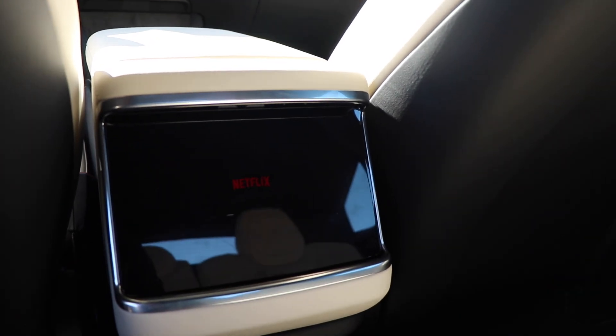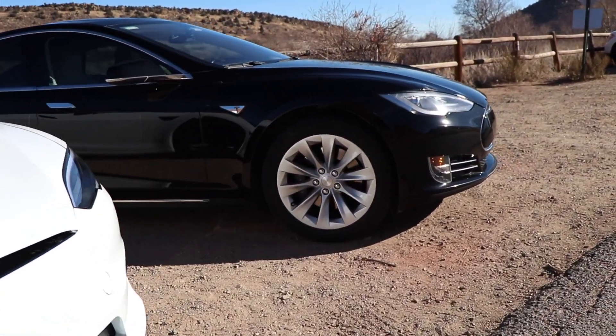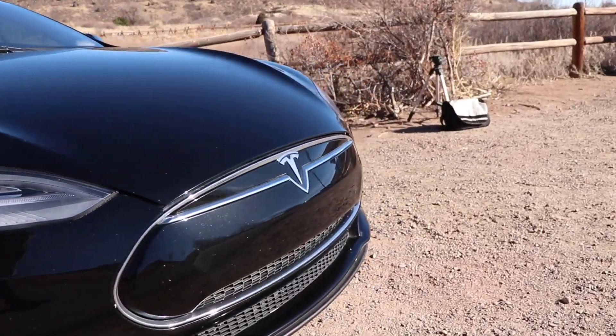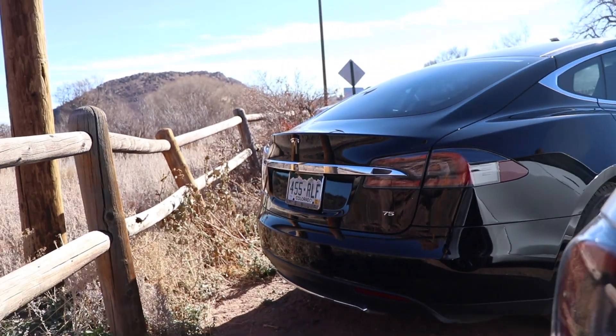At its top range, the 2012 Model S offered 265 miles. Today, the newest Model S offers 405 miles of range. When the original Model S was introduced, it only had a single rear motor. Now Tesla only offers a dual motor version.